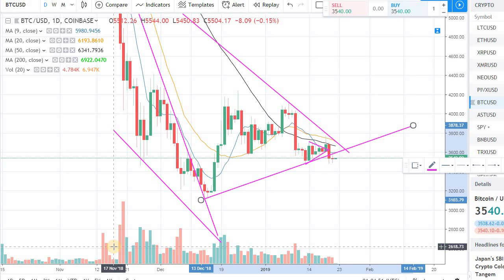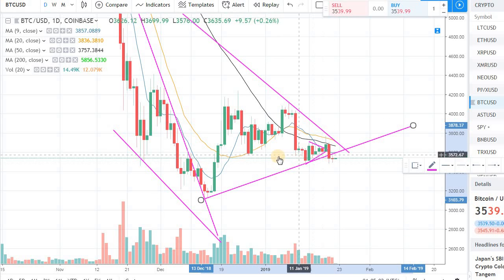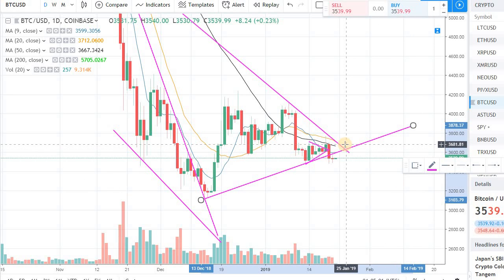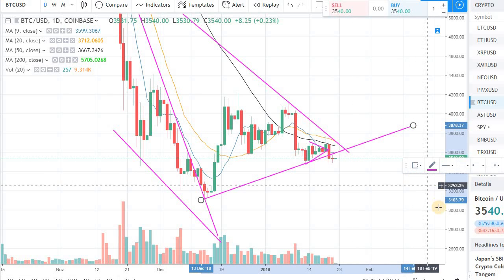Hey guys, welcome back to the channel, welcome back to Phantom Strategies. Let's talk about Bitcoin — we had a couple of negative days. We were trading at around 3600-3700 a few days ago and we had a drop in the market overall in the last few days.